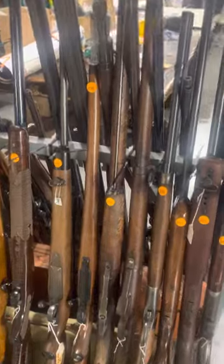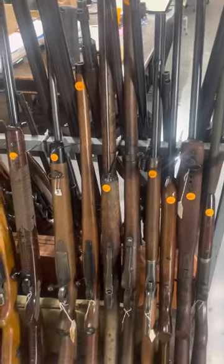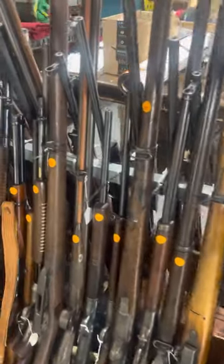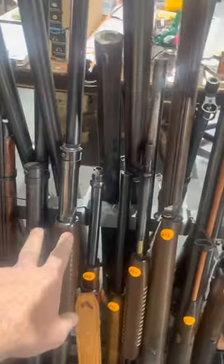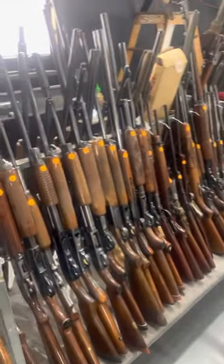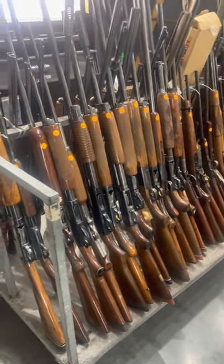I want to show you guys some of these firearms here. We have everything from 22 caliber, military guns, a couple of Parker shotguns, and an M1 Garand. We have Model 12 shotguns. This is a lifetime collection — about 99% of these firearms in this sale are all coming from one particular collection.